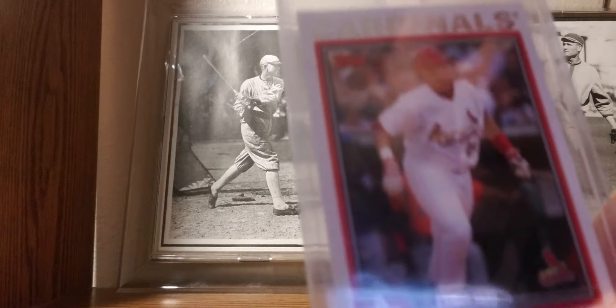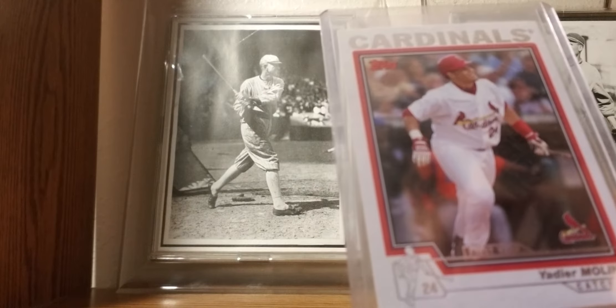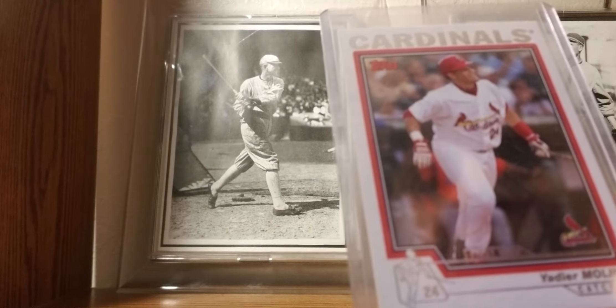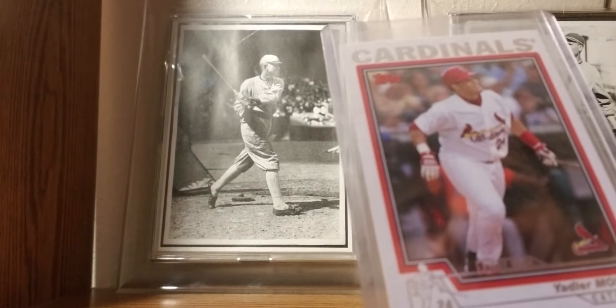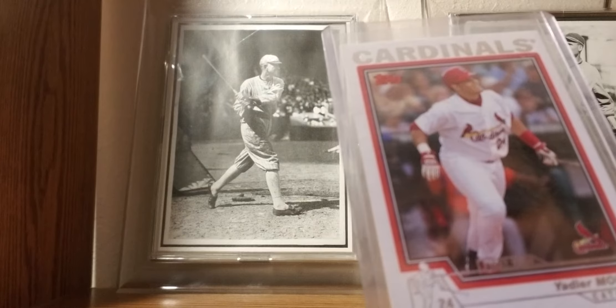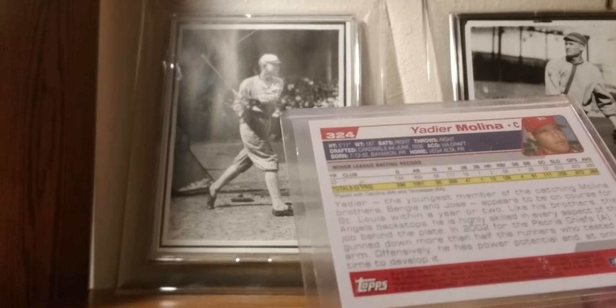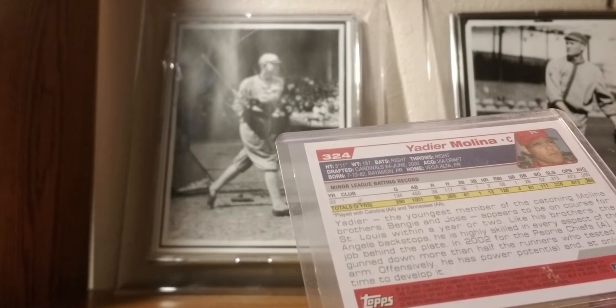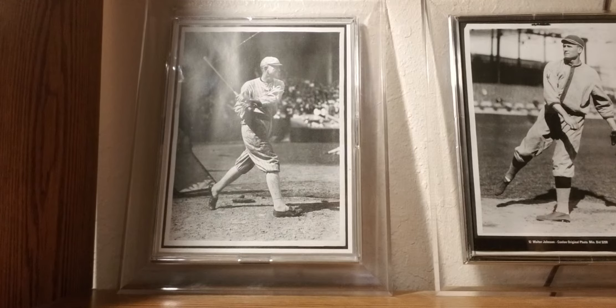2004 Topps: Yadier Molina rookie card. Arguably the best catcher of this era. If you watch him catch, he's basically a pitching coach — works the pitches really well. Not a Cardinals fan, but I respect him. He'll probably end up being a Hall of Famer. Best catcher of the era — I think that qualifies you.